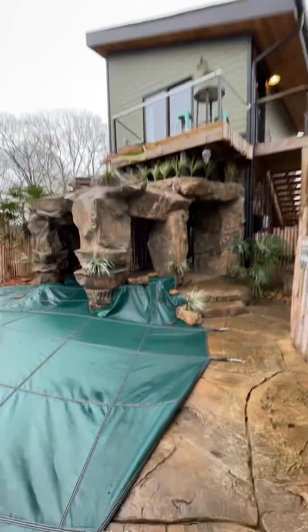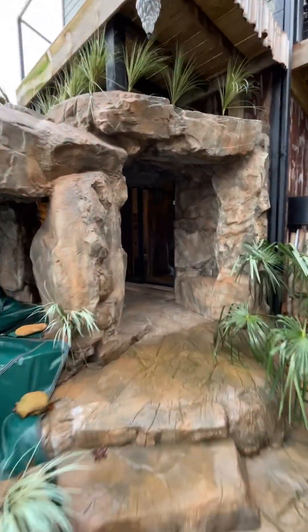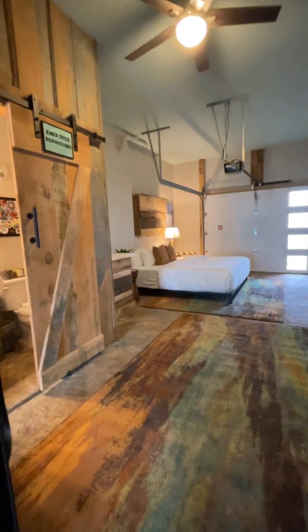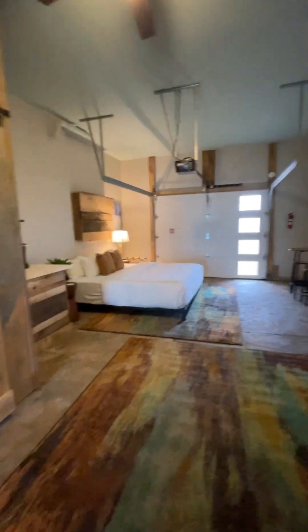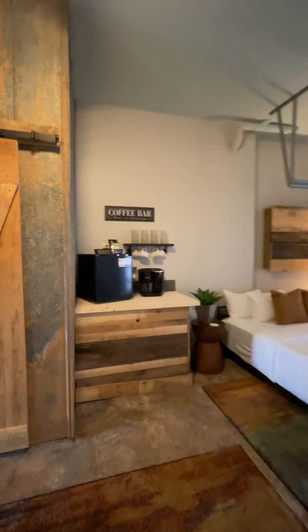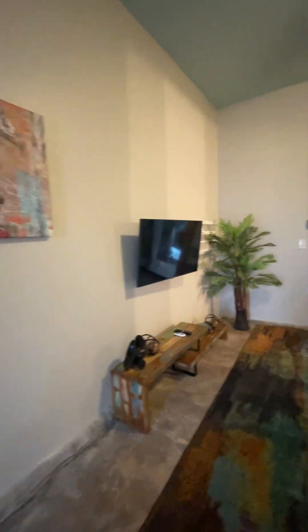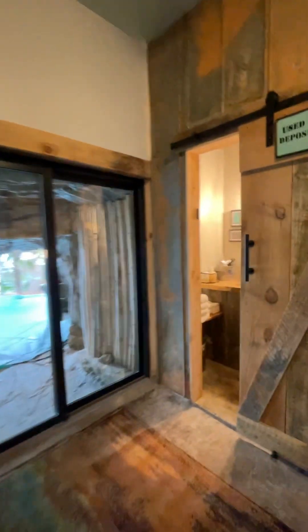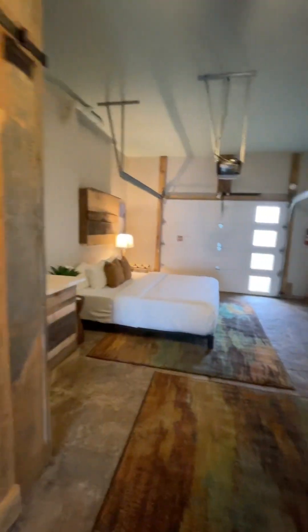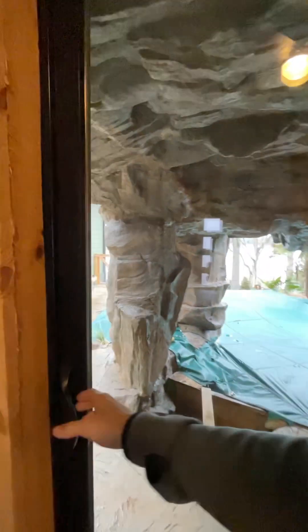We'll touch on this pool in just a second. But in the lower level right here, you've got an outdoor shower, a king, coffee, mini fridge, and TV — a nice little escape here from everybody. A little half bath. It almost feels like a secluded ski resort chalet when you're down here.